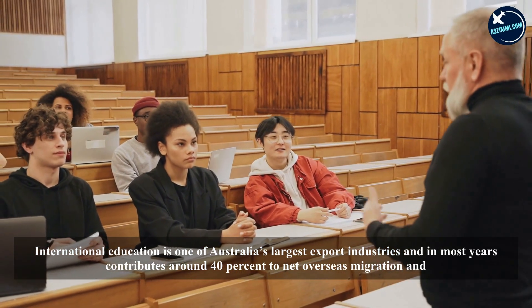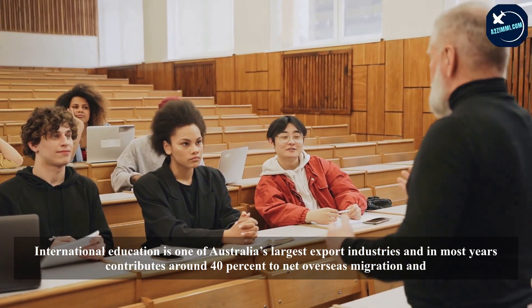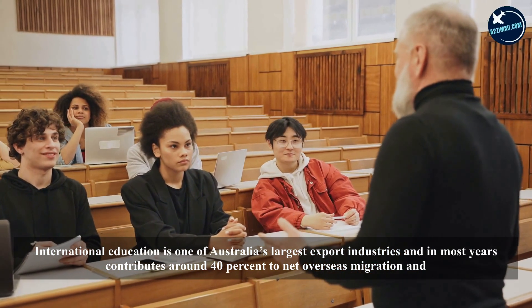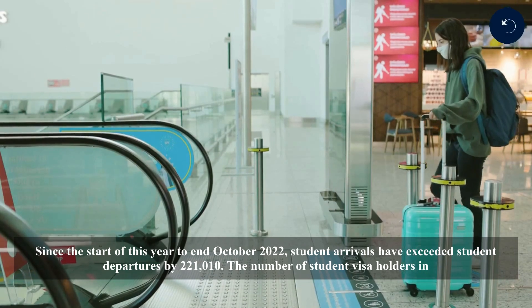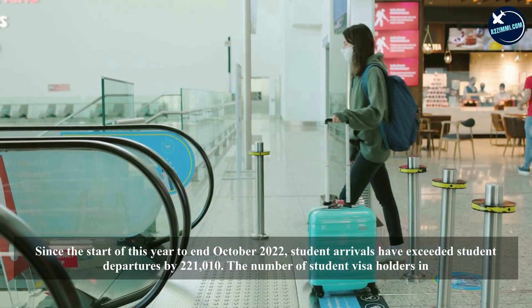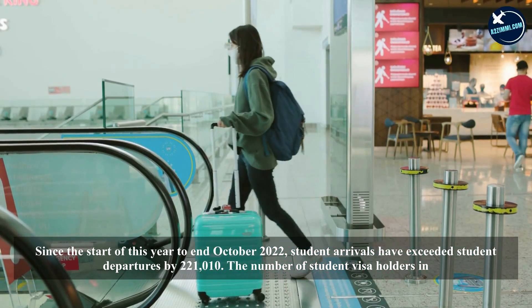International education is one of Australia's largest export industries, and in most years contributes around 40% to net overseas migration and around 25% of the annual migration program. Since the start of this year to end October 2022, student arrivals have exceeded student departures.